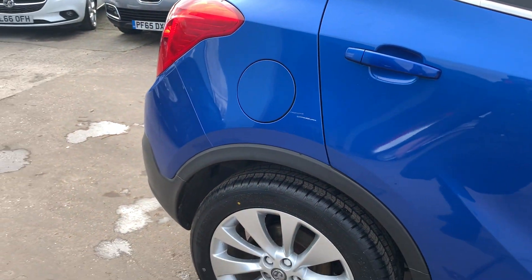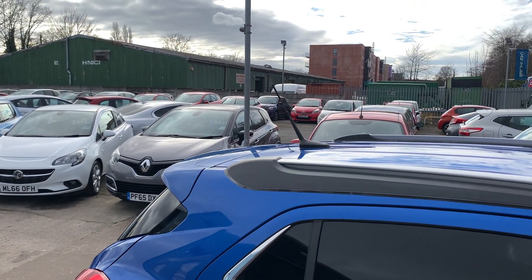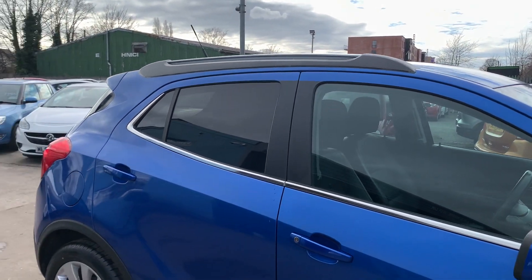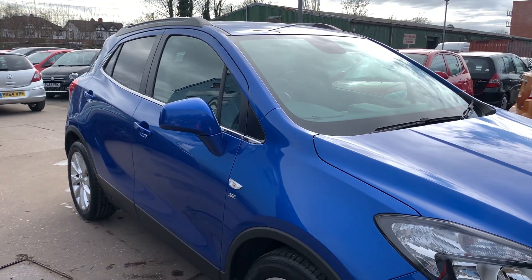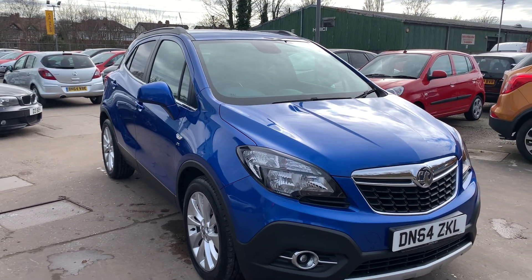We'll MOT and service the car for you when it's sold. Part exchange is welcome. Finance is available via our online calculator. Cars have been HPI and mileage checked and we also include a free 12 month AA membership. That's available at Cantilever Car Centre, Station Road, Latchford, Warrington, Cheshire.